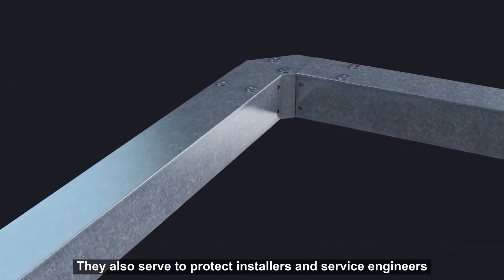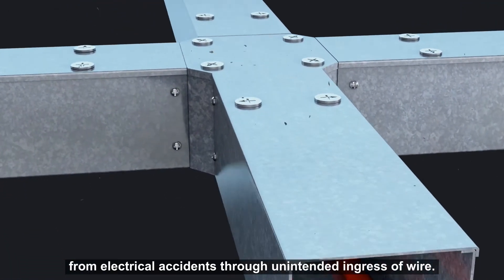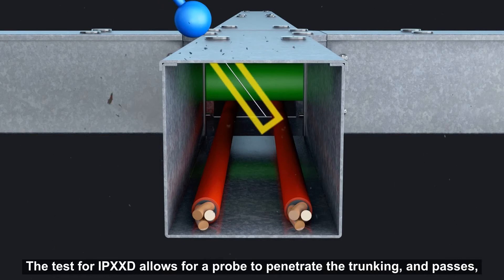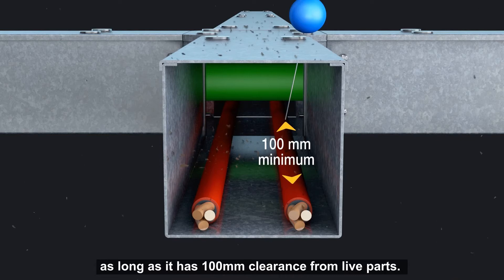They also serve to protect installers and service engineers from electrical accidents through unintended ingress of wire. The test for IPXXD allows for a probe to penetrate for trunking and passes as long as it has 100mm clearance from live parts.